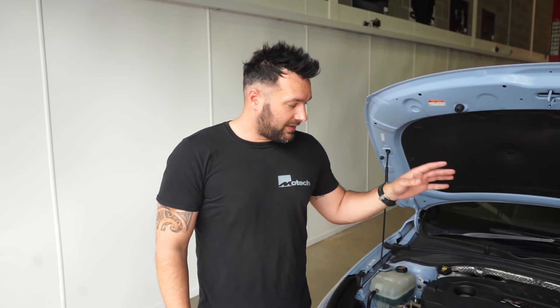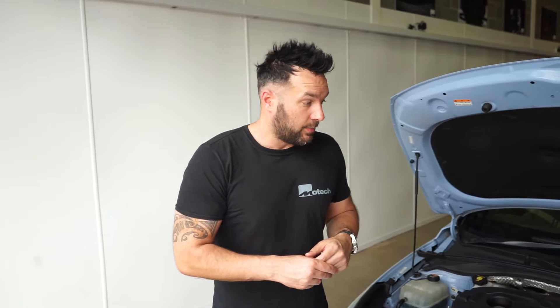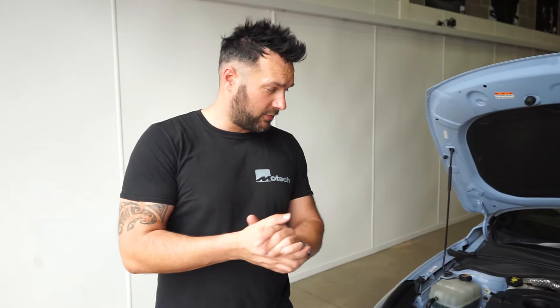This is a Hyundai i30 N and it's quite well specced — they're great cars. I drove it when it was completely standard and I thought it was amazing. As we all know, it's got a bit of BMW engineering — the guy that left M Division went to Hyundai and created the N brand. It's a really good car, great front-wheel drive, quite quick, a lot of fun, with lots of adaptive modes and adjustable suspension in custom mode.